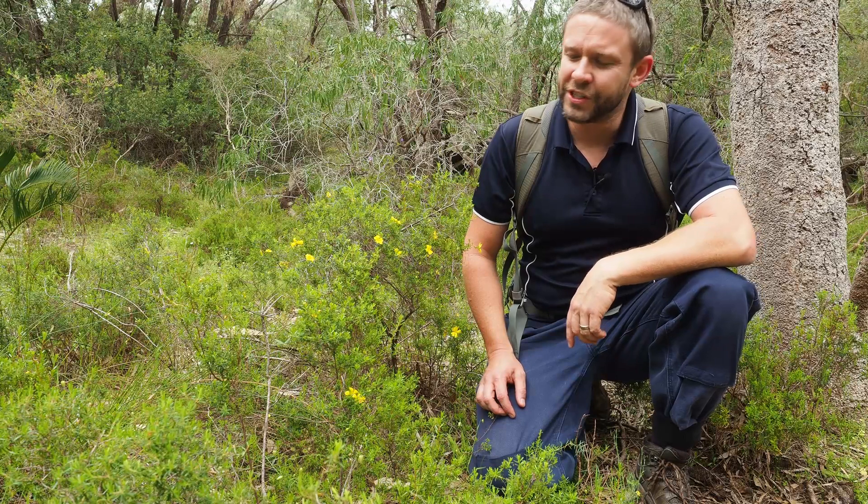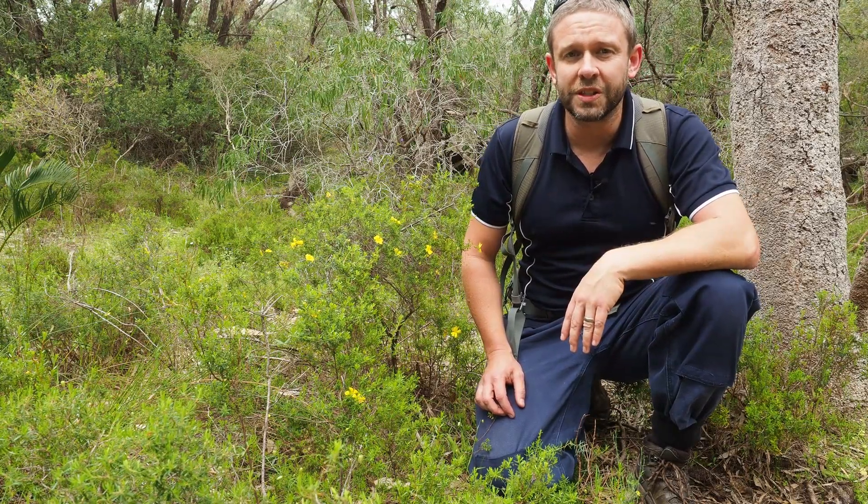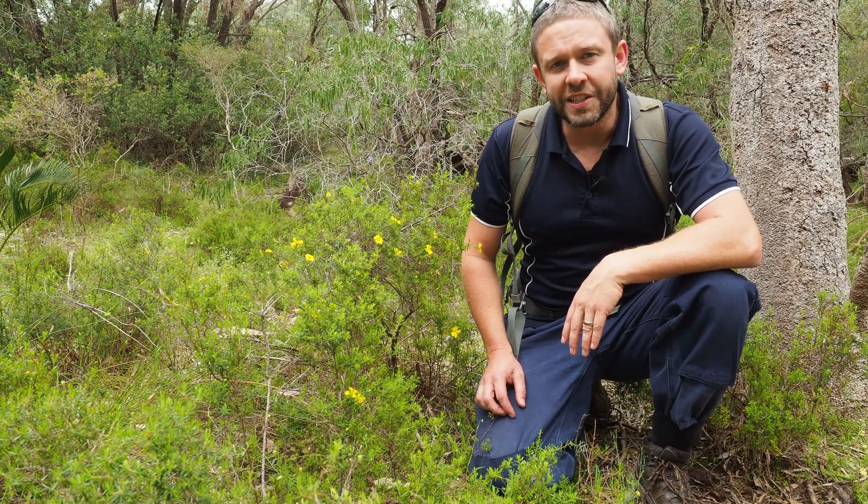All right, we're on location. We've got a few of these nice little Herbertia flowers around and there's plenty of strappy grass for these little guys as well, so I reckon this is a pretty good spot. Let's get hunting.